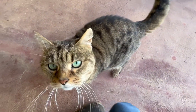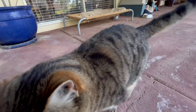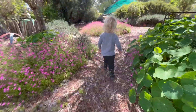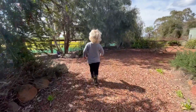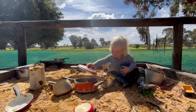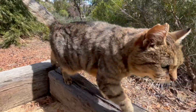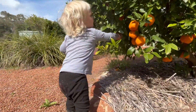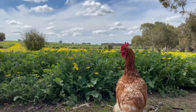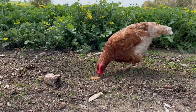Hello farm cat. Finn wanders through the garden. Finn loves playing in the sand. Time for a mandarin straight from the tree. We share our mandarin with the chickens.